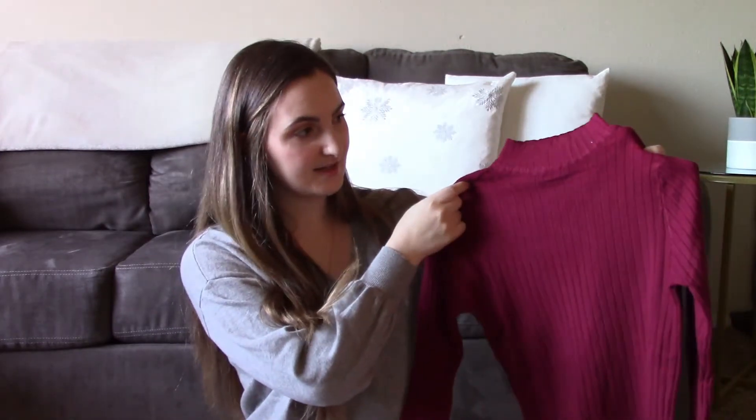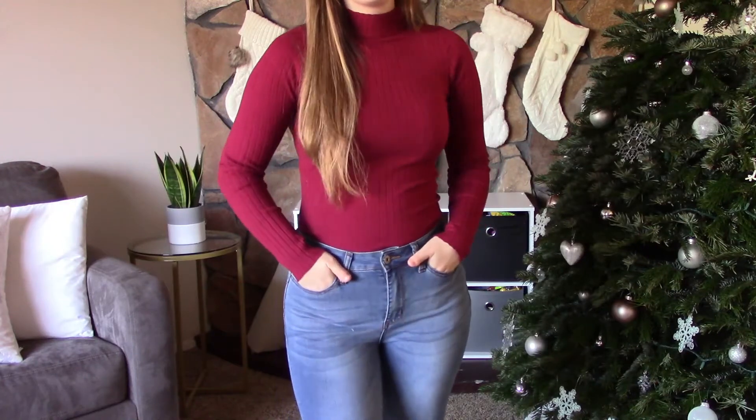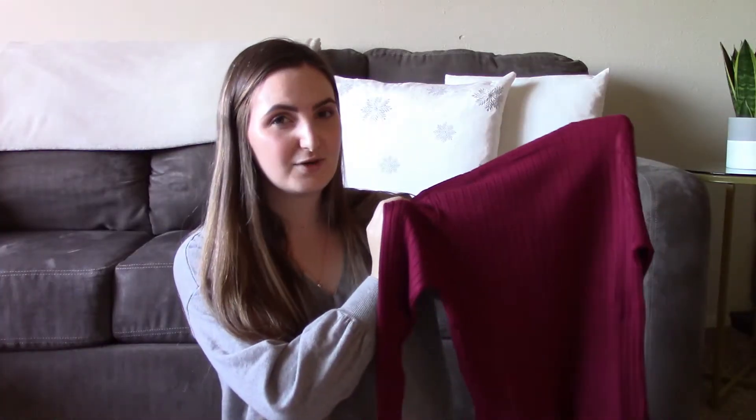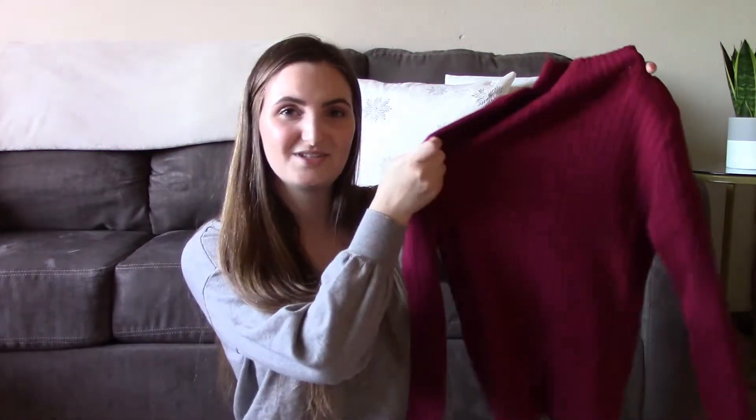Now onto the tops. The first thing I got was this mock neck rib knit sweater. I got mine in a size small in the burgundy color and this top was originally fourteen dollars. I really like how soft it is and I thought it would be really cute tucked into some jeans.